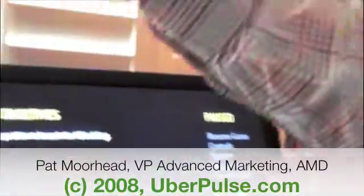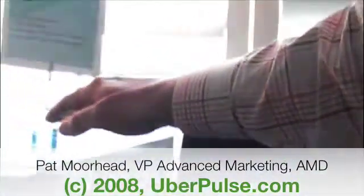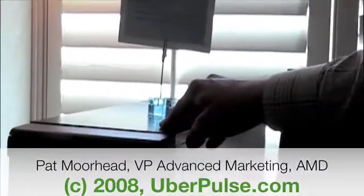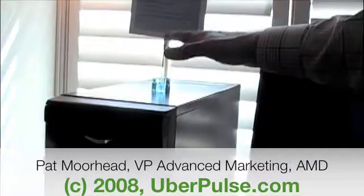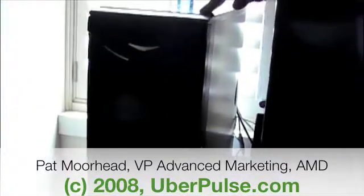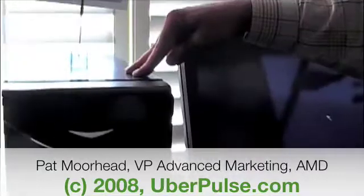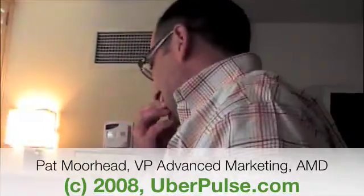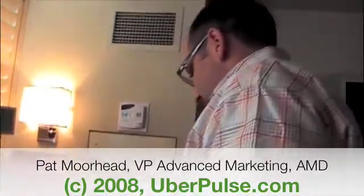And over here we have an Intel system with a QX9650 at 3 gigahertz, an X48, and also two Radeon 4870s in crossfire mode. So the only big difference here is the CPU and obviously the motherboard. What we're going to show you here is basically a very consistent experience between the two platforms.